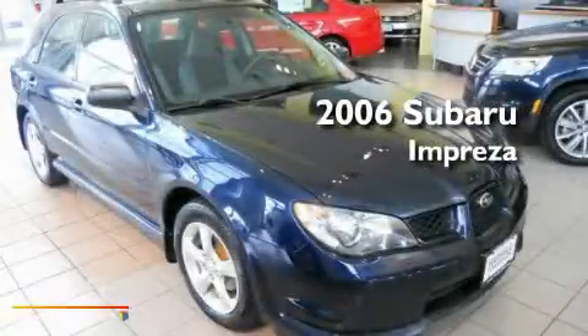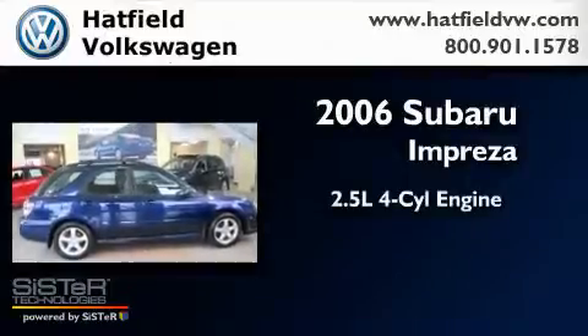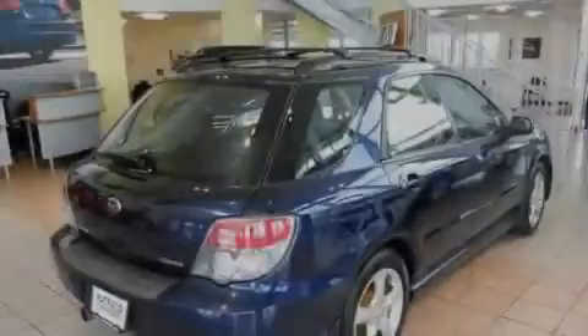This is a 2006 Subaru Impreza. It has a 2.5-liter four-cylinder engine, an automatic transmission, and all-wheel drive.